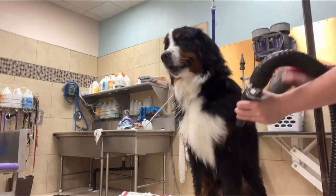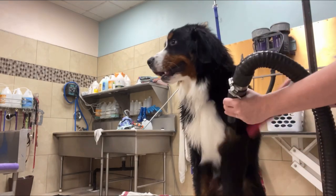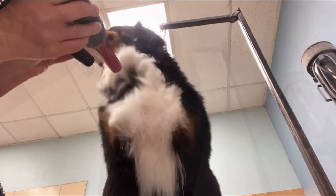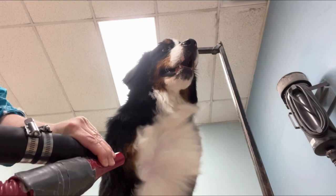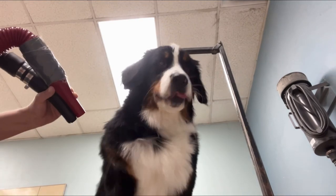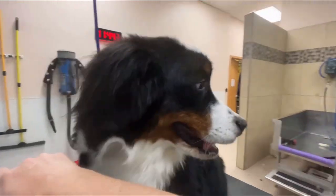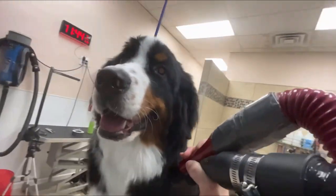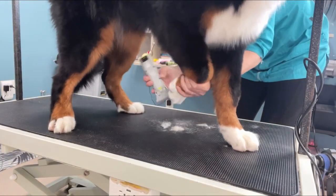They thrive in cold climates due to their massive double coats and do not require much grooming, just basic brushing to keep out the tangles and shedding hair. They are gentle and loving, doing very well with children. They thrive on being with their family, receiving tons of attention. They can be known to be destructive if left alone for too long, so give your giant love bear all the attention they deserve.